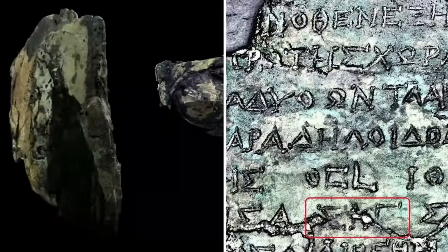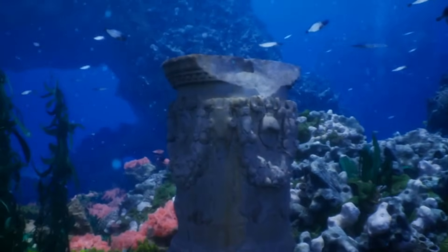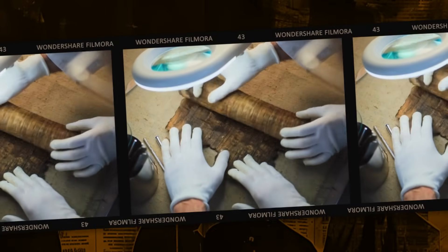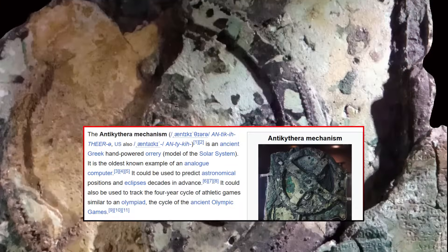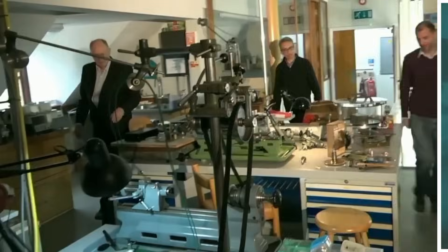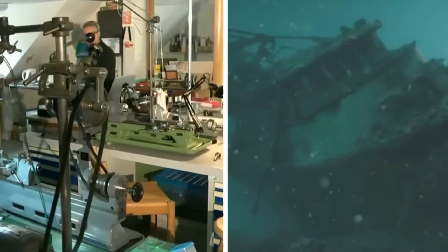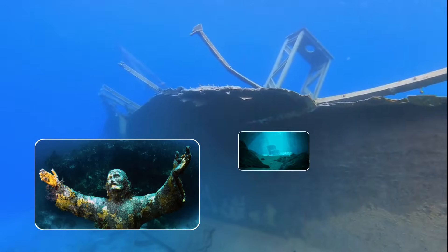It's not just objects we'd uncover — it's the people, the culture, the genius that sailed with them. Every artifact tells a human story. Every bone connects us to someone who lived and breathed and created impossible things. The original Antikythera mechanism required mathematical knowledge we thought didn't exist until a thousand years later. What other impossibilities could be waiting in the dark?